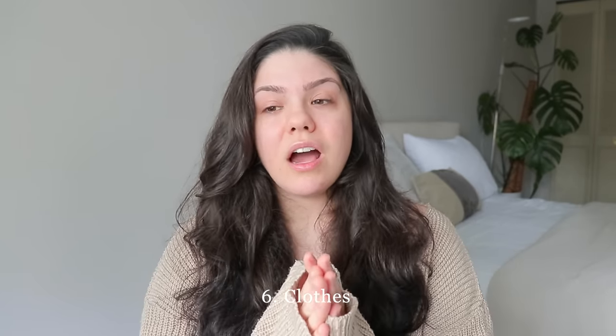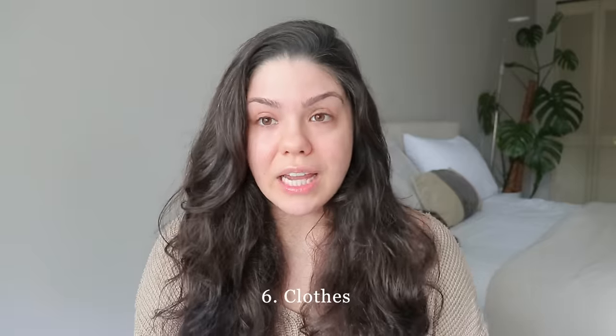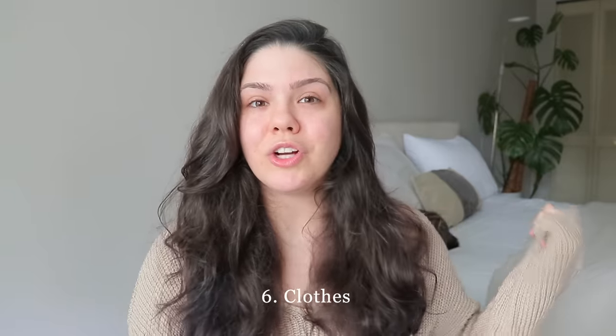Clothes: same as with shoes. Declutter things you don't like to wear, things that make you feel blah, things that have lost their color or have shrunk. Empty out your entire closet and go through everything — take a week or a month, don't think you need to do it in a day. It saves you space, money, and time. It's crazy how much time you save when your closet is filled with clothes you actually like.